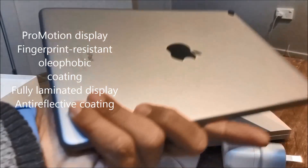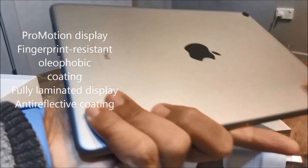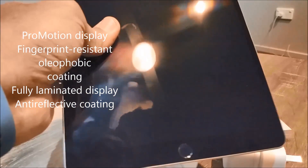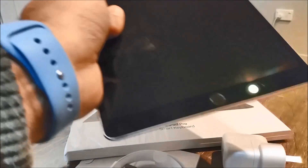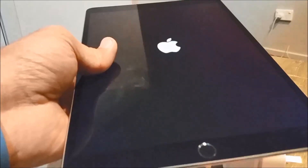The new 10.5 inch iPad Pro comes with a screen nearly 20% larger than the previous 9.7 inch models. The new iPad Pro supports a refresh rate of 120Hz, which means movies and videos will look spectacular while games will play smoother without any distracting artifacts.